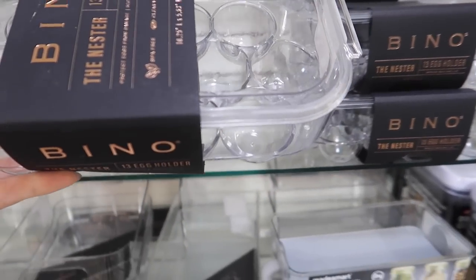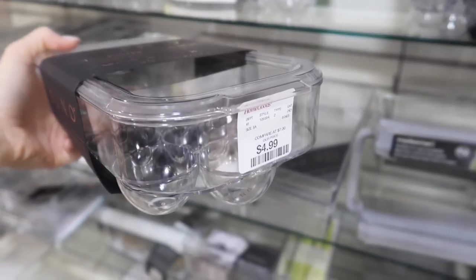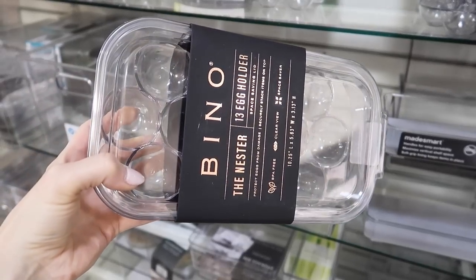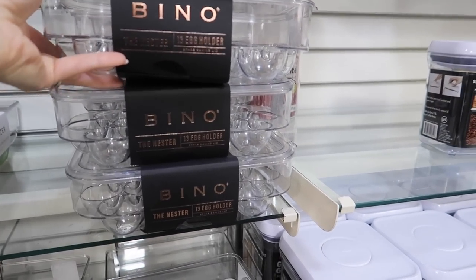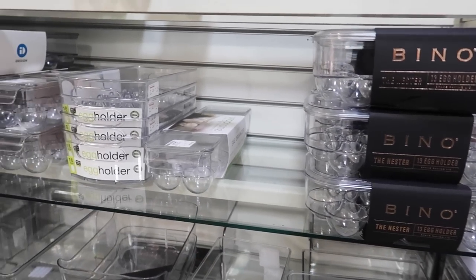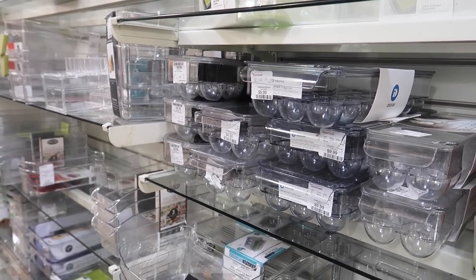This egg organizer — I almost pulled the trigger on this one because it is so cool. The nice thing is you can stack on top, and at a price point of $4.99 it can really change the appearance and feel of your refrigerator. If you bought one of these, you would want to open and close your refrigerator not just to see what's in it, but to see all your beautifully organized eggs.